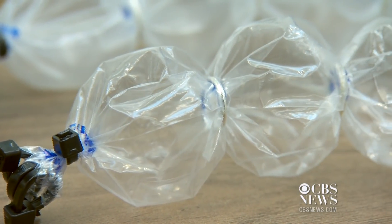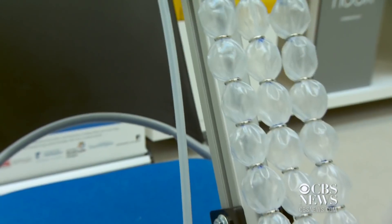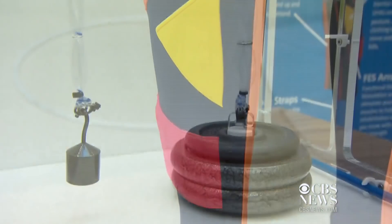Bubbles like these are sewn down the thighs of the pants. They act as extra muscles, expanding with air to help you stand or contracting to help you sit. The components on the side are where electrodes stimulate leg muscles to move.